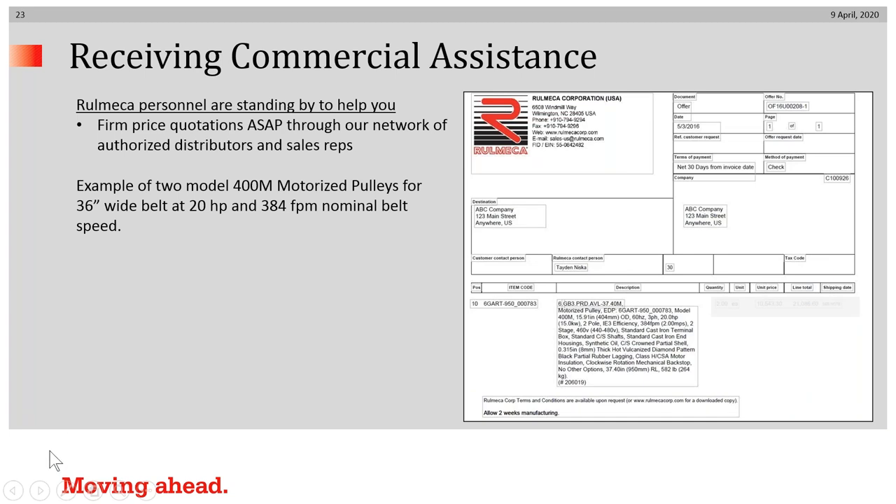We have our sales and marketing staff standing by, working from home, and we are responding each day to requests like this.